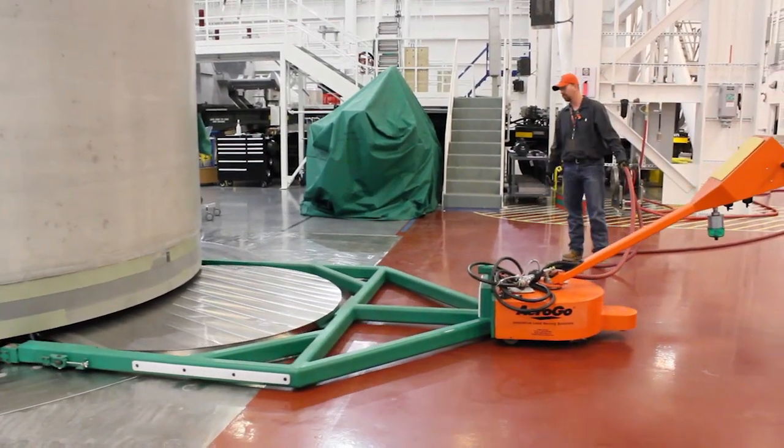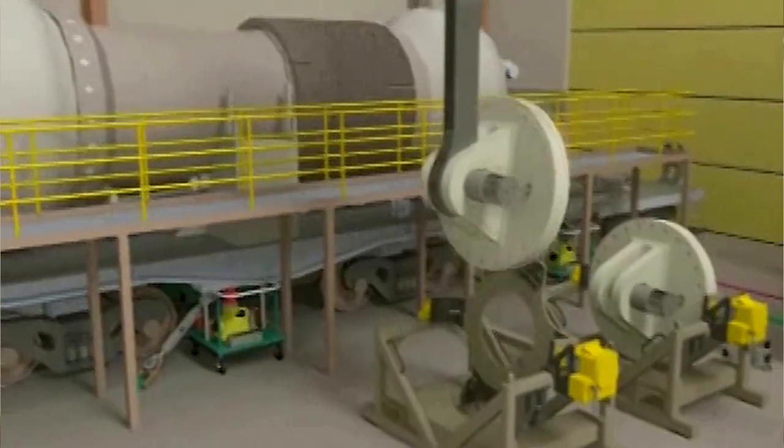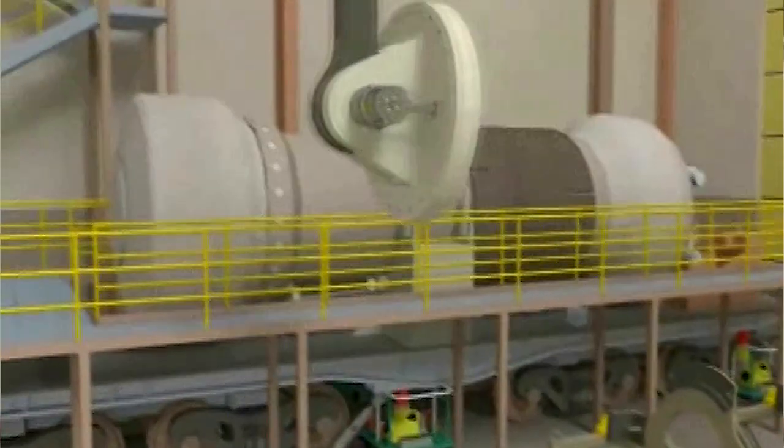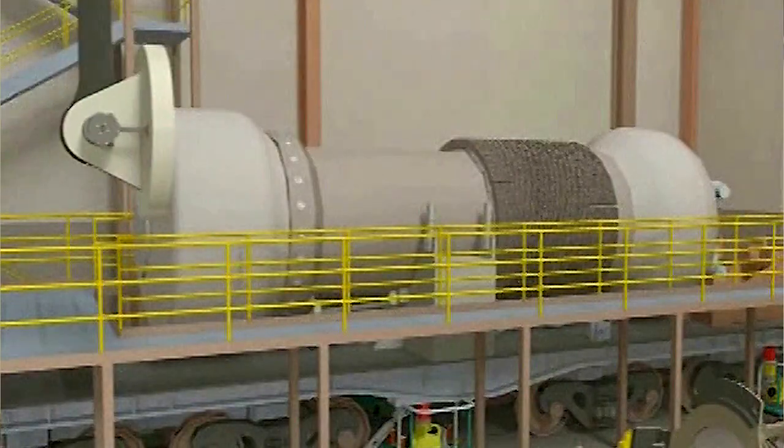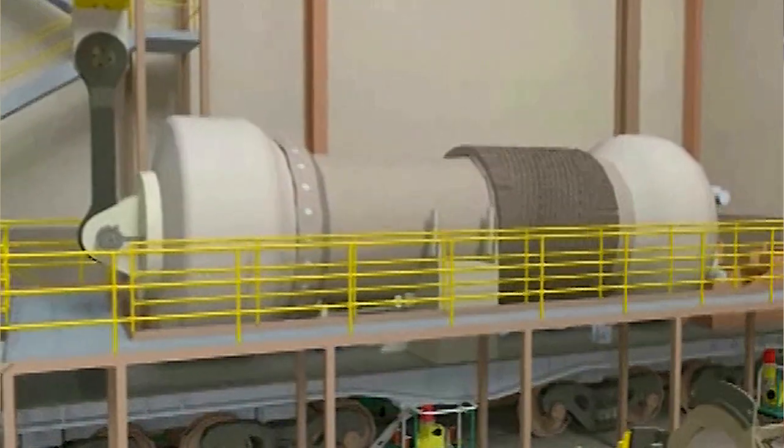A lot of the equipment and tools that we use here in the M290 program are large and rather heavy. One of the things that we use is what's called the Millennium Torque tool. It's a pneumatic torque gun that we use to torque on the lift plate adapter on the front of the M290, and this aids in us lifting it off of the rail car.